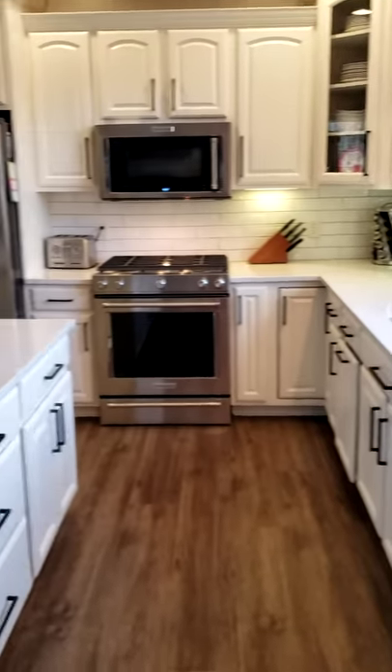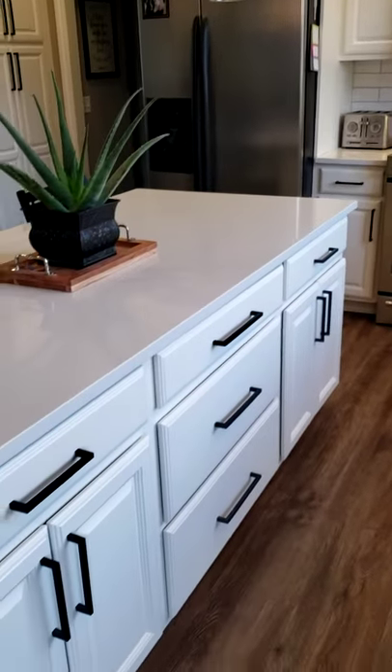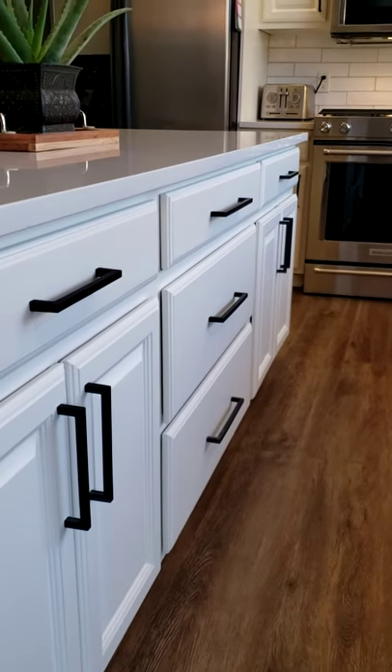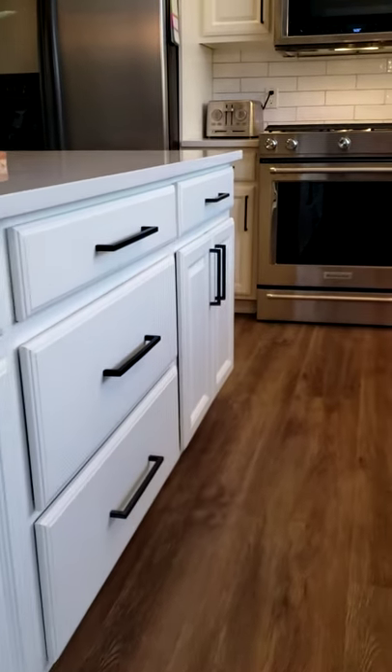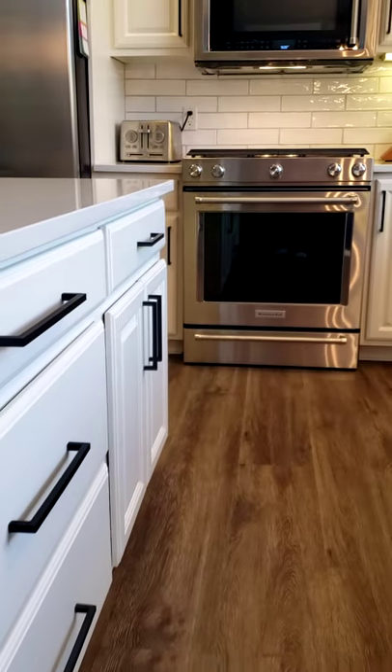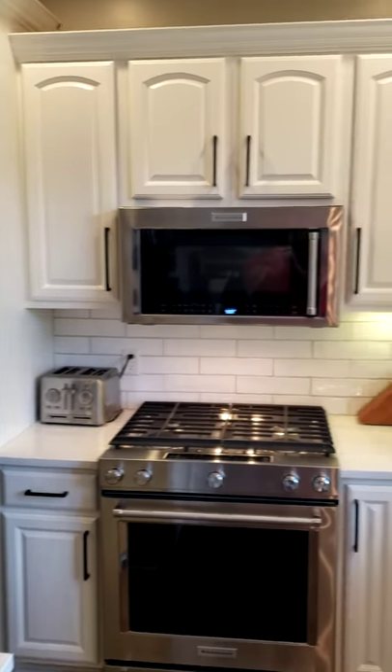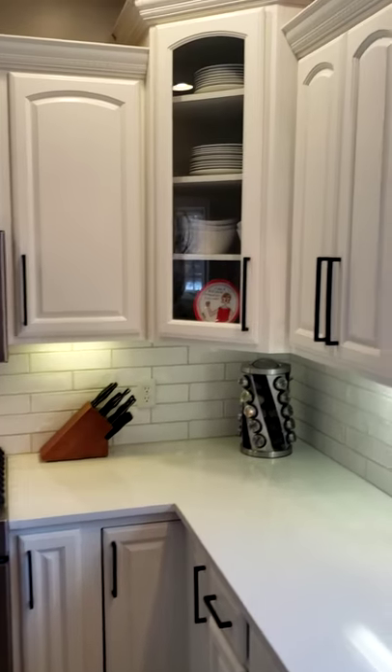Freshly painted cabinets with some new nice long black poles just look fantastic. This color really opened up this kitchen with this white.